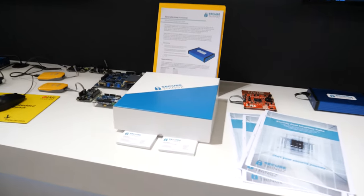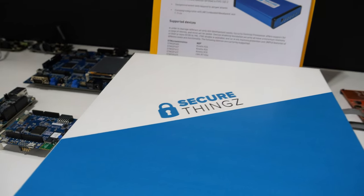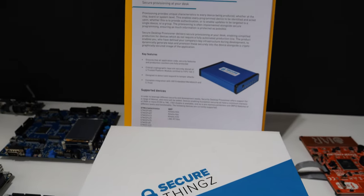Hi everyone, I'm Clive Watts with IAR Systems here at Embedded World in Nuremberg 2020, bringing you the latest technology that we're introducing and launching at the show here today. We're talking about a major problem that we have with the industry which is to do with securing the IoT supply chain.